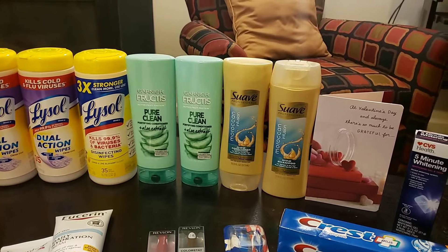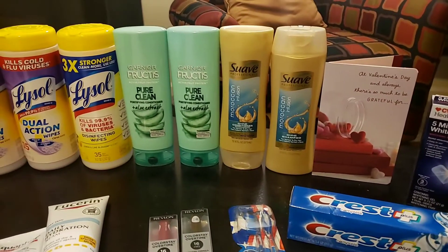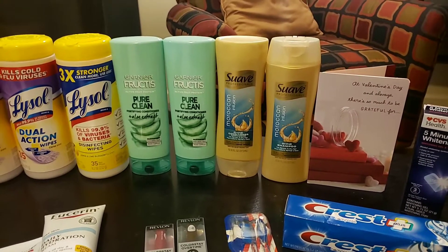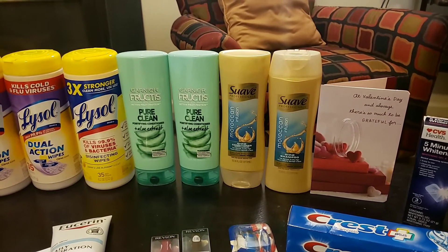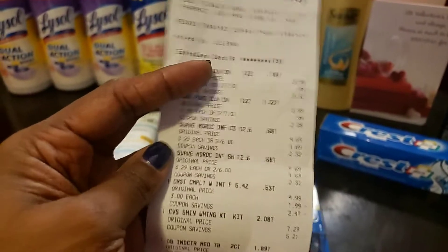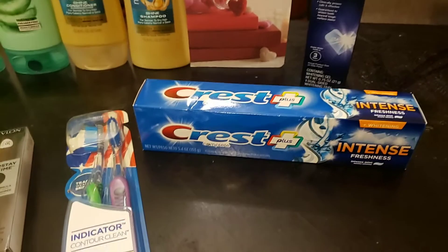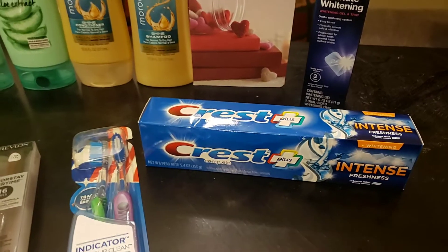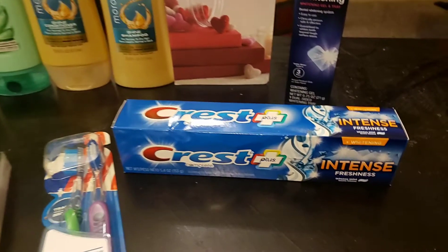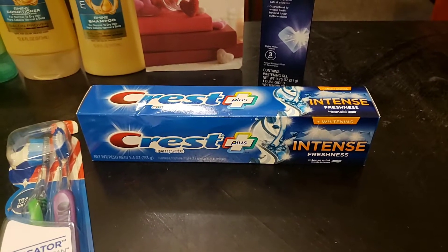By doing those two together I got back $7 in Extra Care Bucks — a great deal. The next thing I got was the Crest Complete, which was on sale for about $3, and you got a $2 Extra Care Buck back.